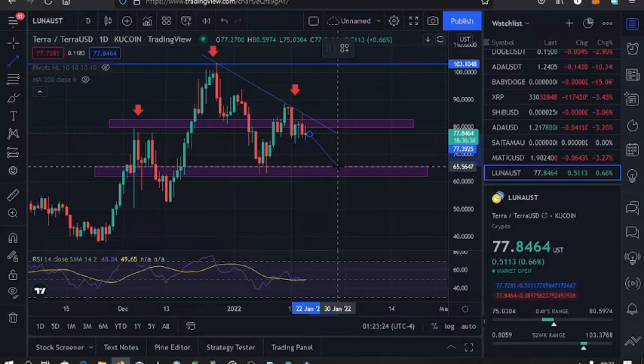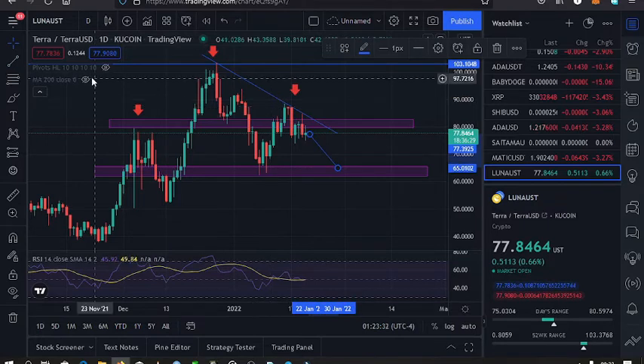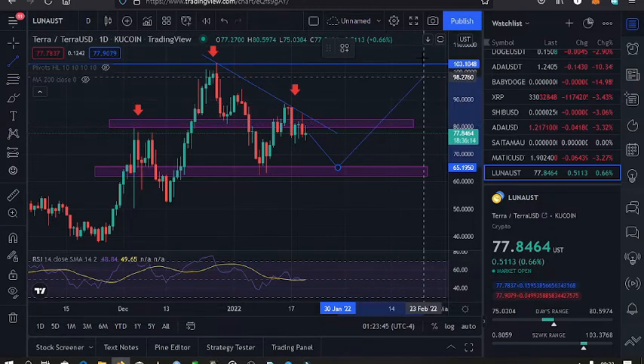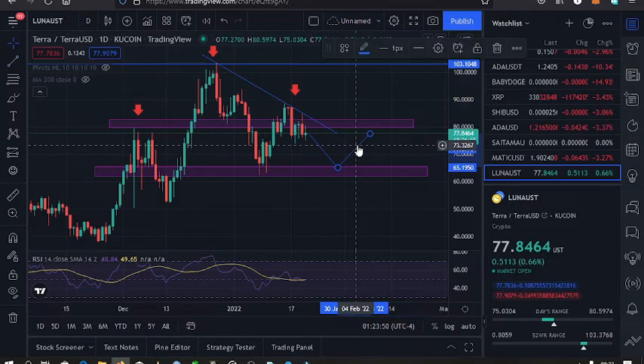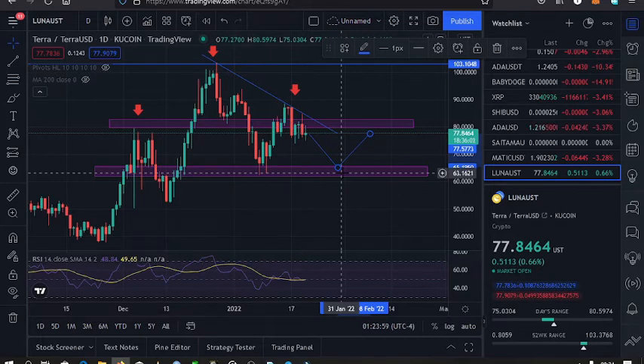Once that happens, we might find support at the $83 support level, and from there we can maybe retest this area and have a bounce back to the $77 mark where we find another resistance. Then if we are lucky and able to break it, we can go to our all-time high. I expect this head and shoulders to continue being respected and continue having lower prices to the $83 mark.